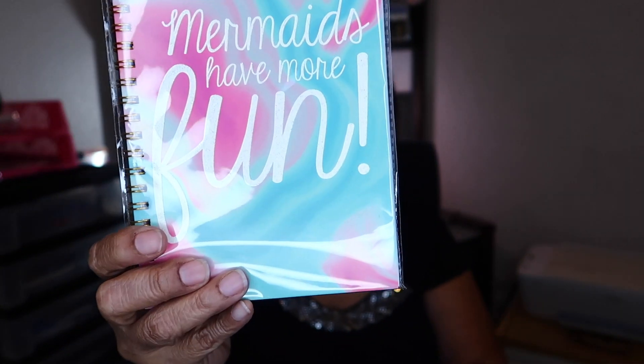Then I picked up this journal that says 'Mermaids Have Fun' — I think they are so cute. These are by Crown Jewels.